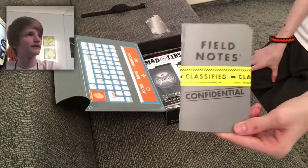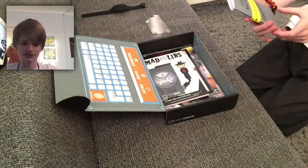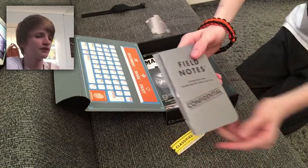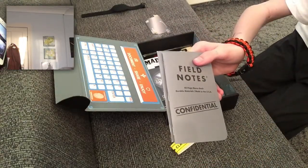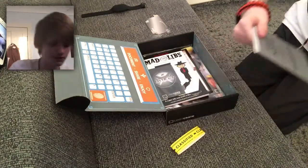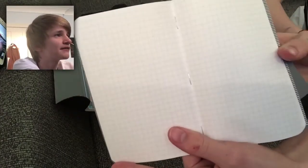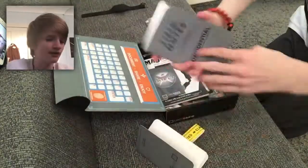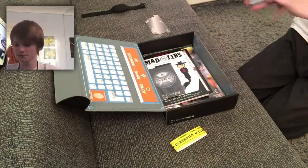We get another booklet. Look at that — files noted. Confidential. Classified. I'll open this up. It's a 48-page memo book, made in the USA. Oh my god, it's like a memo book — that's really useful. You've got all of the little squared paper. So this one is all squared paper, and then this one is all lined paper. That's really cool. It's pretty chill.